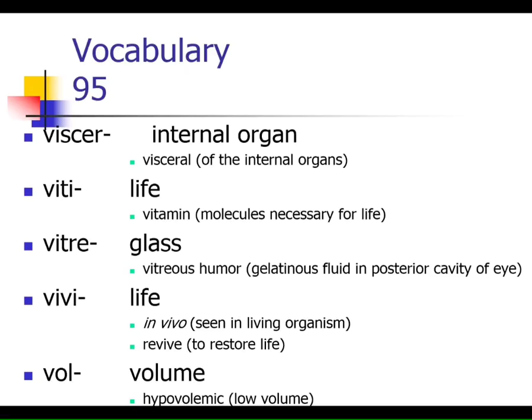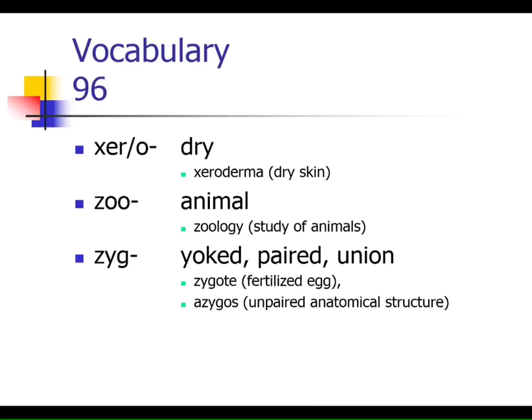Vitri means glass — remember the vitreous humor, that glassy ball of jelly from the posterior cavity of the eye. If an experiment is done in vitro, it's being done in an artificial glass environment such as a test tube. If it's done in vivo, the experiment is being done in a living organism. Vol refers to volume — hypovolemic, hypervolemic. Xero means dry — xeroderma is dry skin. Zoo means animals — zoology is the study of animals. Zyg means union or pairing; the zygote is the first cell — the fertilized egg formed when egg and sperm come together.